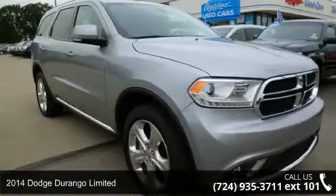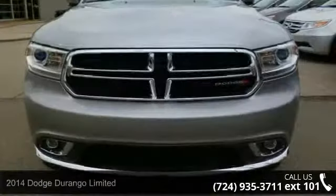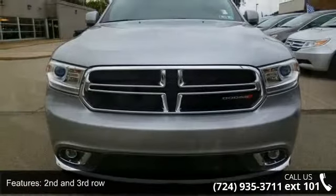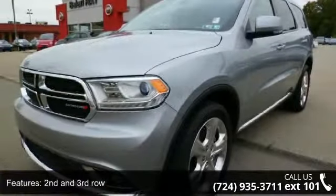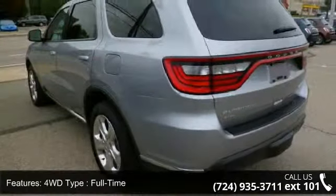Step into the 2014 Dodge Durango Limited. If you are looking for an automobile with great features, look no further. This vehicle comes with a reliable six-cylinder engine connected to a smooth-shifting automatic transmission. This vehicle's top features include: